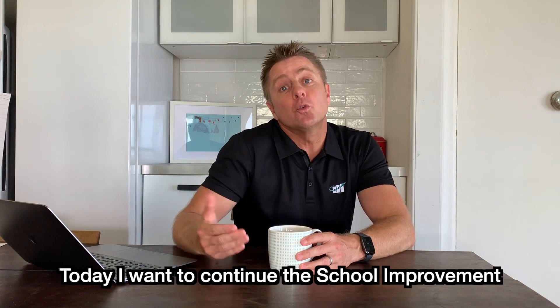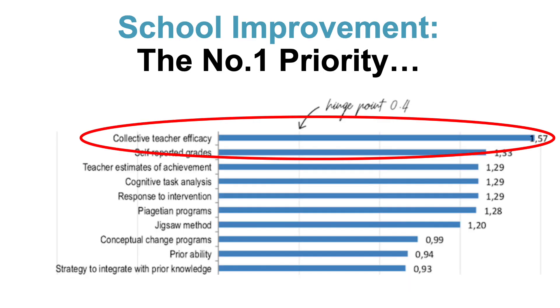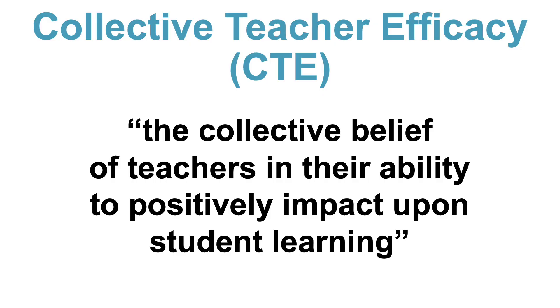Today I want to continue the school improvement conversation around building collective teacher efficacy to maximise student outcomes. Collective teacher efficacy has an effect size of 1.57, so therefore it's the single largest predictor of student learning. Collective teacher efficacy is defined as the collective belief of teachers in their ability to positively impact upon student learning.